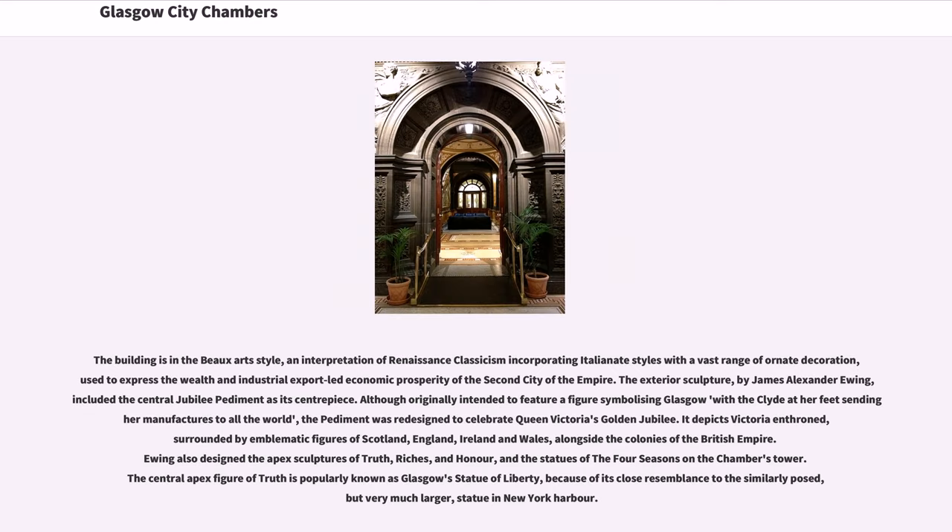The building is in the Beaux-Arts style, an interpretation of Renaissance classicism incorporating Italianate styles with a vast range of ornate decoration, used to express the wealth and industrial export-led economic prosperity of the second city of the empire. The exterior sculpture, by James Alexander Ewing, included the central jubilee pediment as its centerpiece. Although originally intended to feature a figure symbolizing Glasgow with the Clyde at her feet sending her manufacturers to all the world, the pediment was redesigned to celebrate Queen Victoria's Golden Jubilee. It depicts Victoria enthroned, surrounded by emblematic figures of Scotland, England, Ireland, and Wales, alongside the colonies of the British Empire.